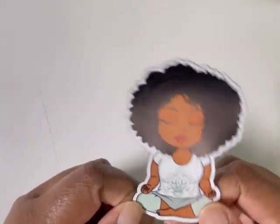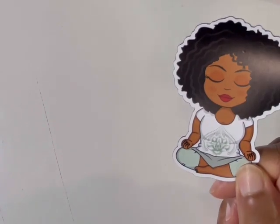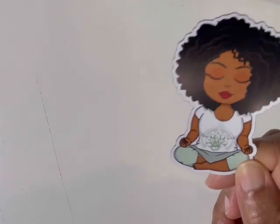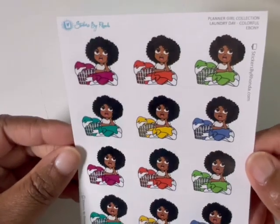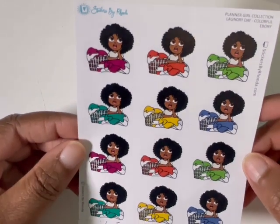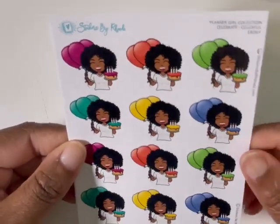I placed a small order from Stickers by Rhonda. I think she was having a sale and she threw in this really cute magnet. This is Ebony — I don't know if her characters have names, but they do. How awesome of a freebie is that? It's going right on the planner cart. Her stuff is so cute. We have Ebony folding clothes, and this is exactly how I feel about folding clothes — which is why it takes me forever to do it. I don't mind washing them, but I do not feel like folding them and putting them away.